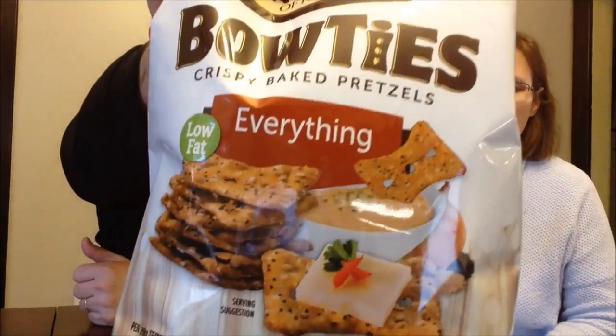Today Kevin and I are going to be trying two different products in one video. We found these Snyder's of Hanover bow ties — this is the everything flavor, but they had two other ones: one was garlic. These are new though; they were $2.50 at Meijer. About 16 pretzels, 110 calories, and there are eight servings in the package. What does 'everything' mean?